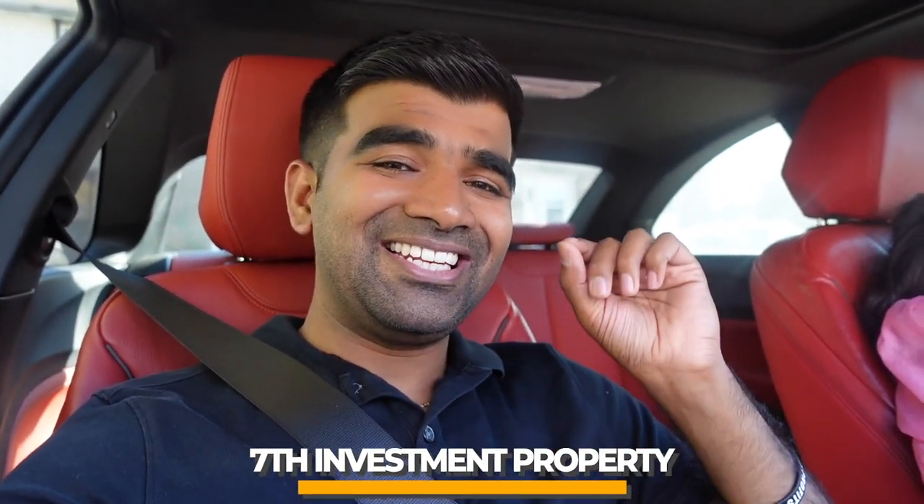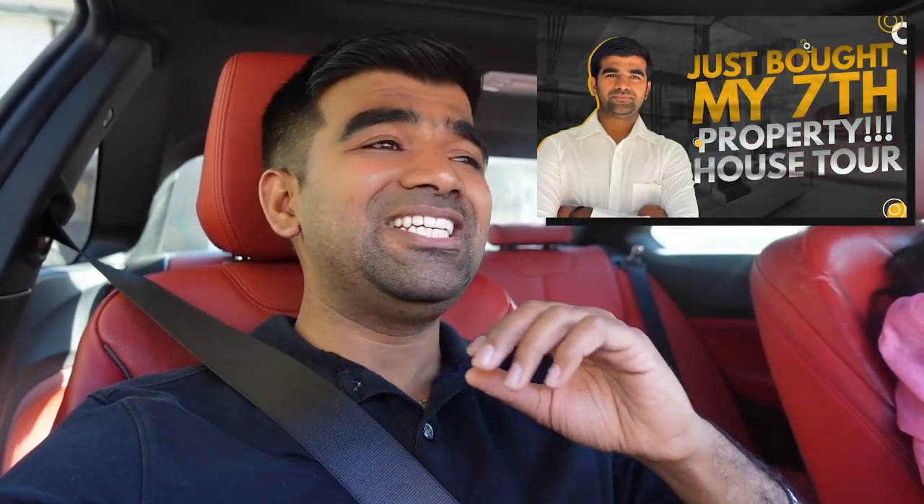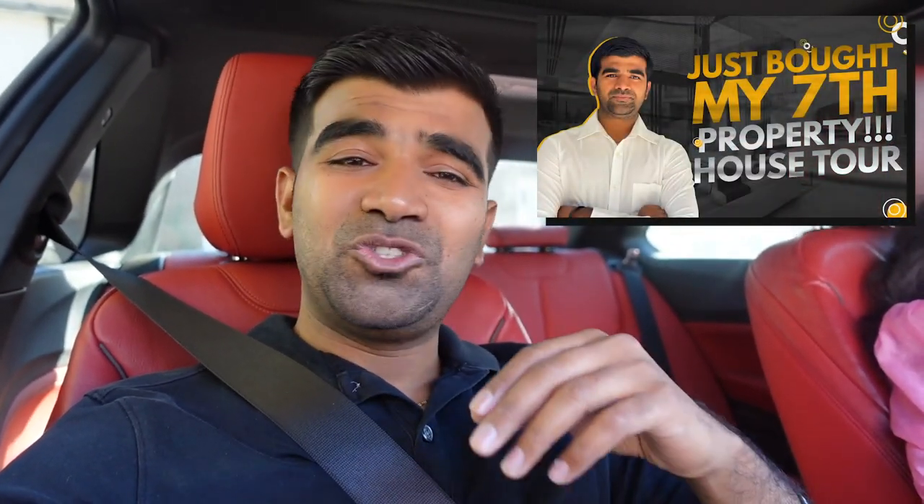We are heading to our seventh investment property located in Little River, Windsor, Canada. We purchased this property three months ago, did a bunch of renovations, so many issues came up but we fixed them all. Finally the property is ready — it's rented for next month. I'll give you a tour and a detailed breakdown of the numbers, because this is another successful BRRRR project where I was able to pull most of my money out.